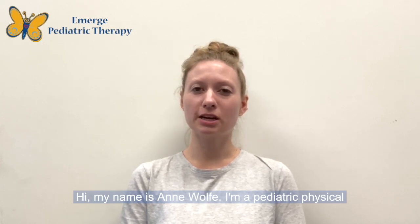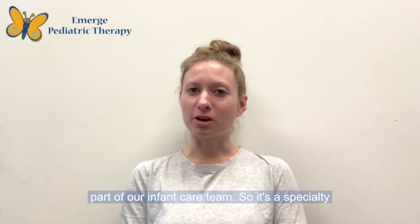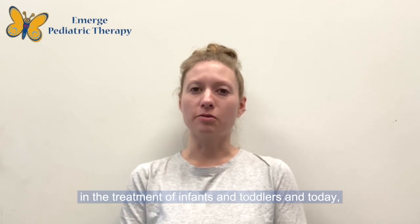Hi, my name is Ann Wolf. I'm a pediatric physical therapist at Emerge Pediatric Therapy. I'm part of our infant care team, a specialty team of therapists that have additional training in the treatment of infants and toddlers.